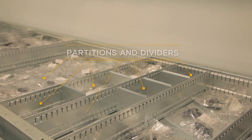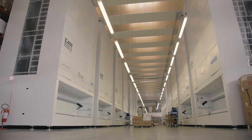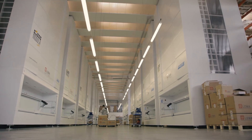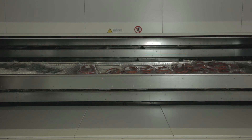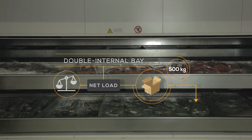They only need to enter the code of the item they want to pick, or simply receive it on the console from a picking list from the WMS software. From the materials point of view, security has improved too, as stock is no longer exposed and is safely stored inside the Modula warehouse instead.